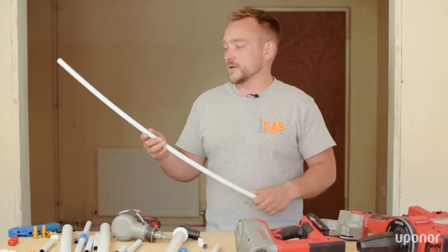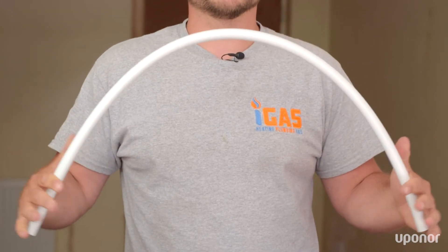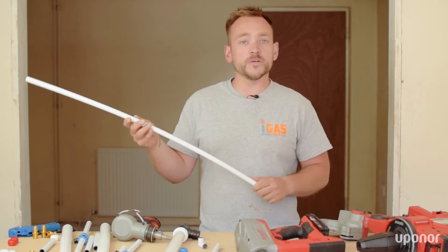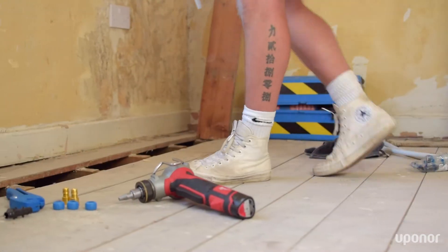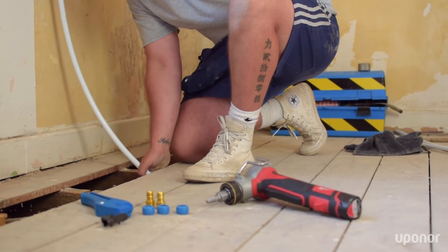The main key benefits for me personally is the flexibility of the pipe. While it is flexible, it's also quite rigid due to the molecular cross-linking in the pipe itself — it's much less likely to kink compared to other brands. Really useful for going underneath floors, across lofts, and down walls.